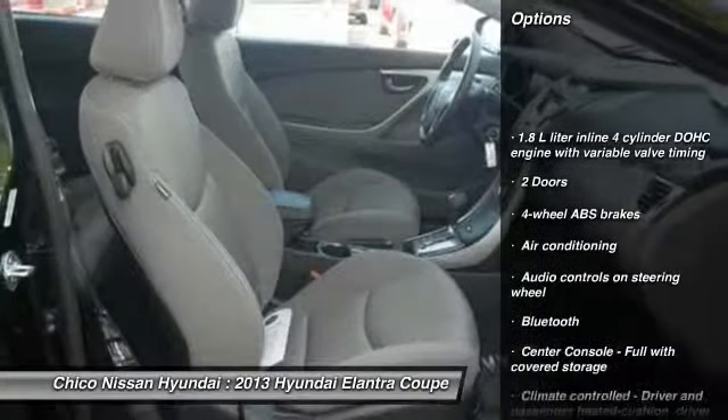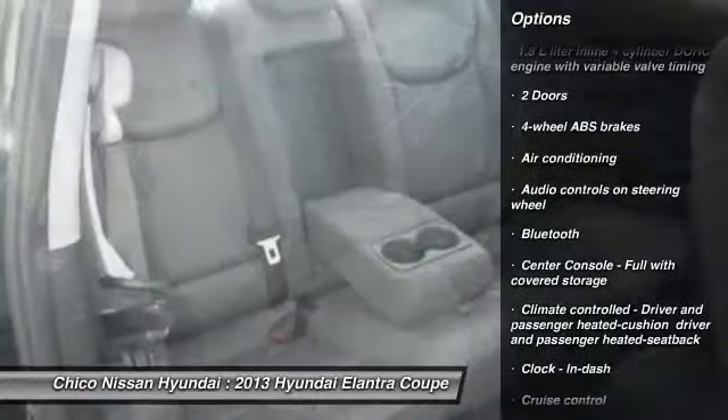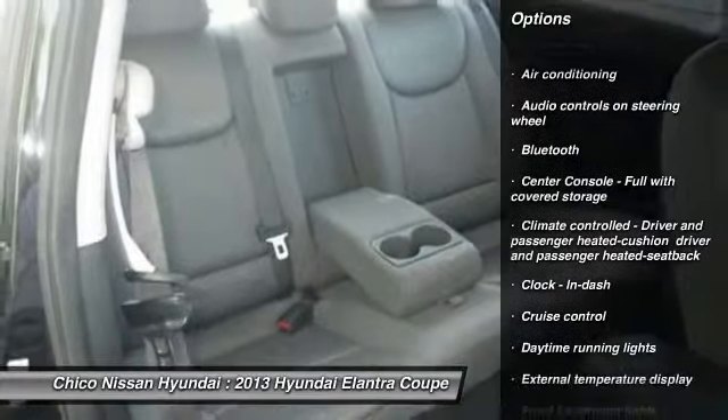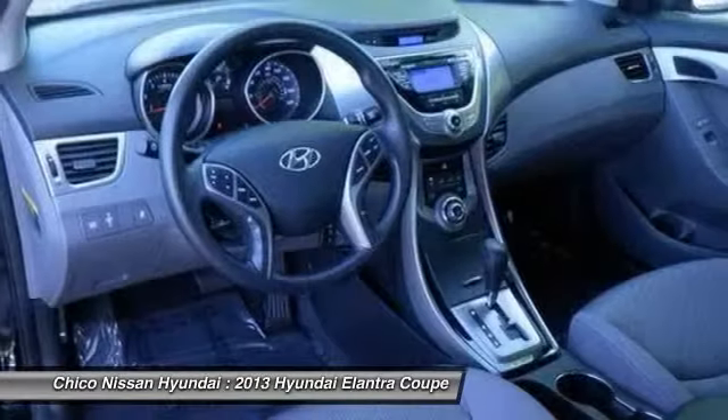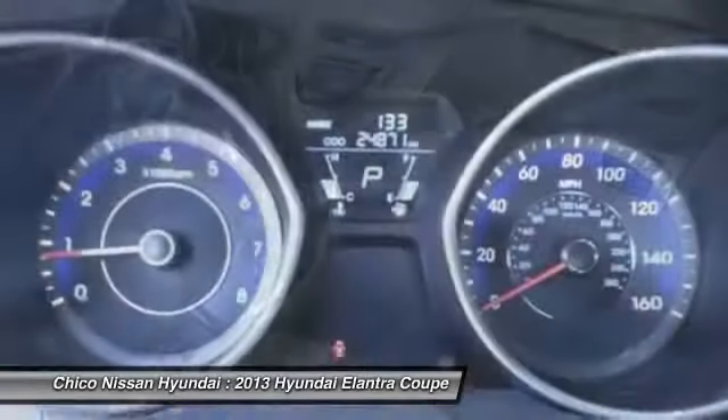Traction control, stability control, air conditioning, front wheel drive, cruise control, Bluetooth, heated driver seat, passenger airbag, power windows, fog lamps. Your new ride is just a phone call away.